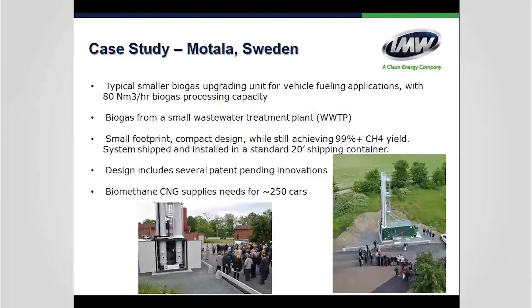In Sweden, one of our smallest units — the Manuka — was installed at a wastewater treatment plant in a small community, providing enough fuel for about 250 cars. Sweden deployed these small units throughout a highway to create fueling stations, calling it the Green Highway. It's a fascinating deployment model showing how distributed small-scale biogas upgrading can create regional fuel infrastructure.